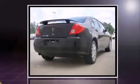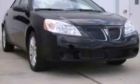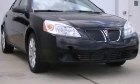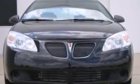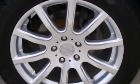Top features include front bucket seats, fully automatic headlights, telescoping steering wheel, and a split-folding rear seat. Audio features include a CD player with AM-FM radio and six well-positioned speakers.